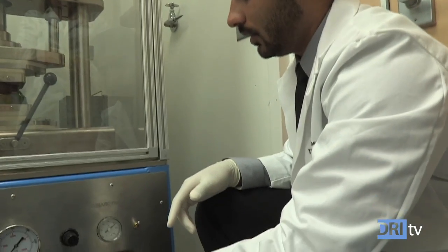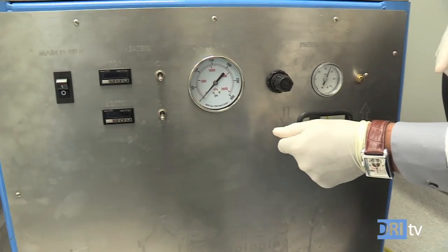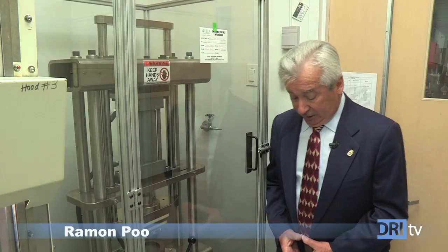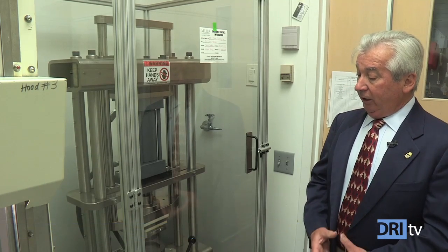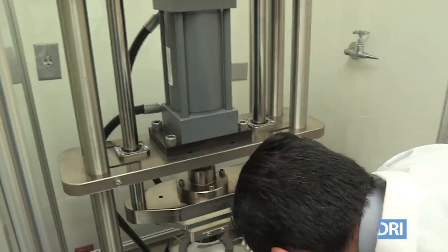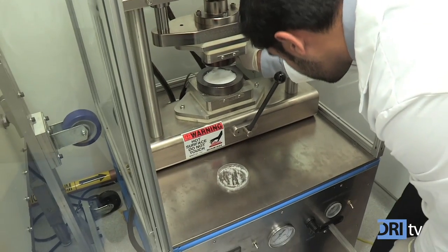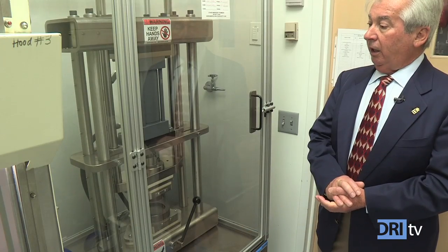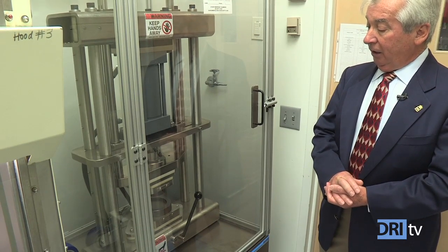The man behind the machine is Ramon Poe, an engineer who founded the Miami-based medical device company Biorep to help further diabetes research. He and his team worked with DRI scientists to custom build the compression molder. It's essentially a hydraulic press — Dr. Stabler needed something to make a waffle out of silicone that needs to be compressed at very high pressure. They manufactured this press with a lot of force, about 40,000 pounds, and that's what they are using to make the little Biohub.